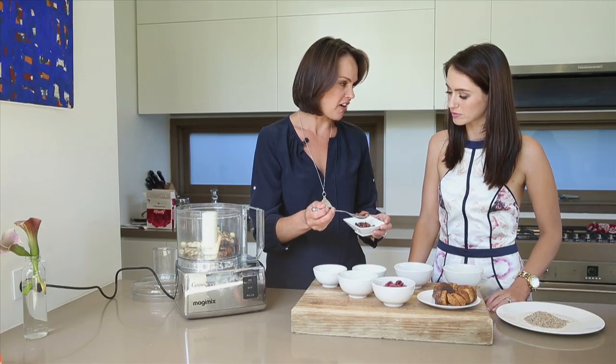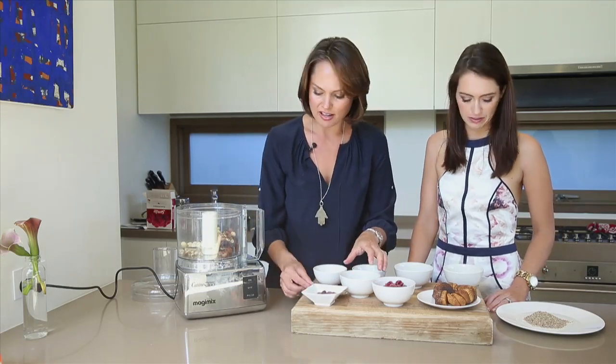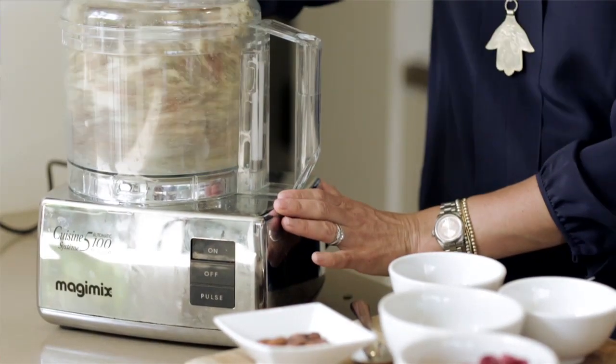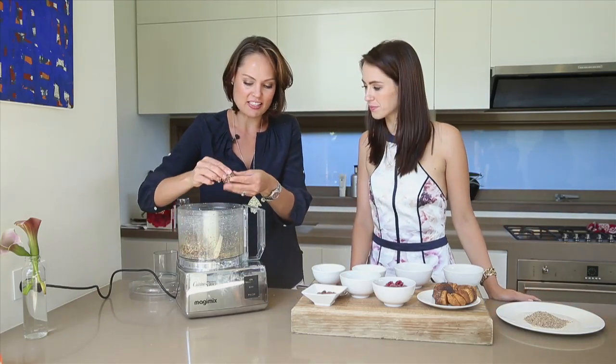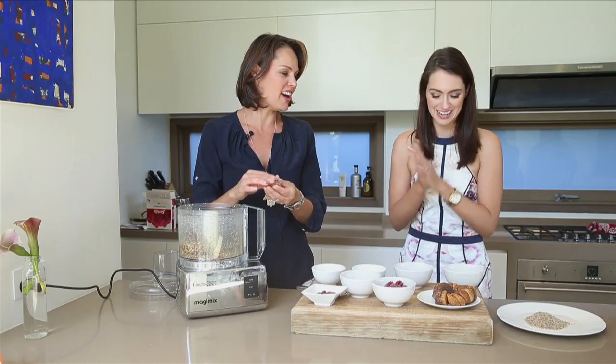I'm only going to add about four or five of the cacao beans into it — if you want more, you can add more. And then let's blend this up. So you see what we want? We want this sort of lovely doughy consistency. Now, if you're using dried fruit and it's not very moist, you can add a little bit of water into it.